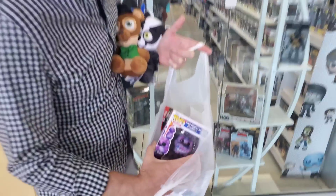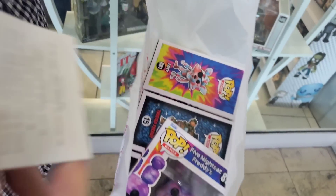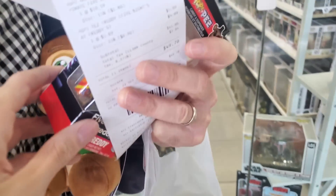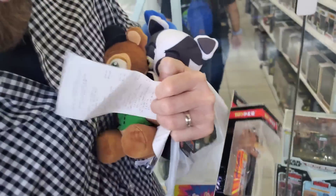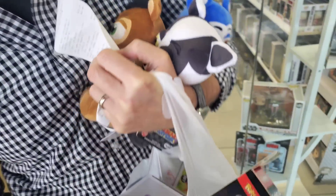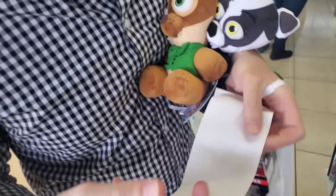After some really nice and kind of unexpected finds at Brad's Toys and Collectibles, we ended up with four Funko Pops: the Tie-Dye Bonnie, the Tie-Dye Foxy, the Twisted Freddy, and the Classic Foxy Pop, as well as the Freddy Pez Dispenser. We are giving all of this away, along with any other Fanverse Plush we find in this video. Let's head on over to Hot Topic.